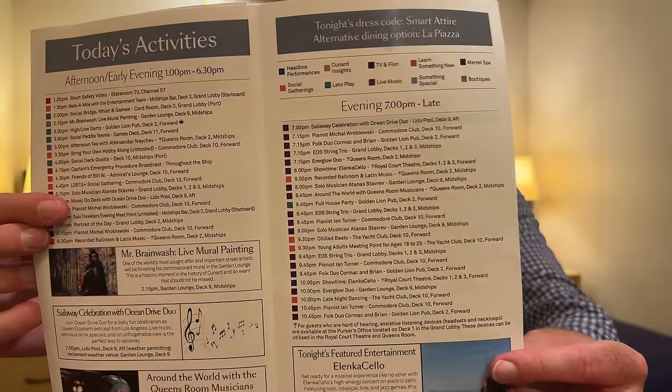Back in the cabin, changed and ready to head back out. On the daily programme that Cunard give you, they list it out really nicely. They've got on one page the afternoon and early evening, and on another page going into the night. They actually colour code all of their events - if it's in purple, it's live music; light purple, it's something special; pink, it's learned something new. I've heard that the entertainment and the daily schedule on Cunard is very, very different to a lot of other cruise lines, so I'm going to be fascinated to see what happens over the next couple of days.